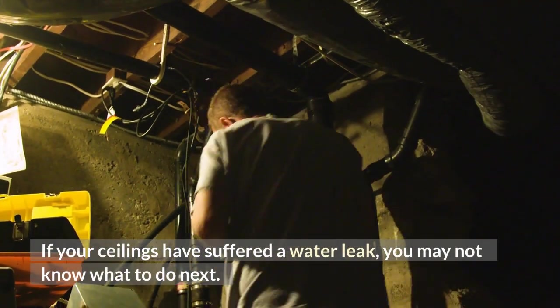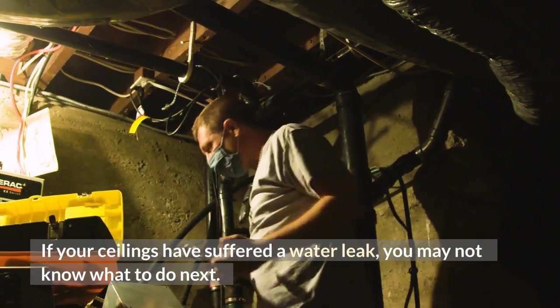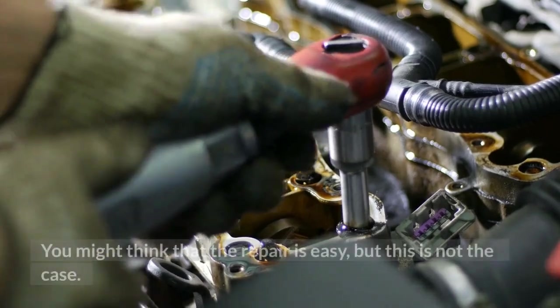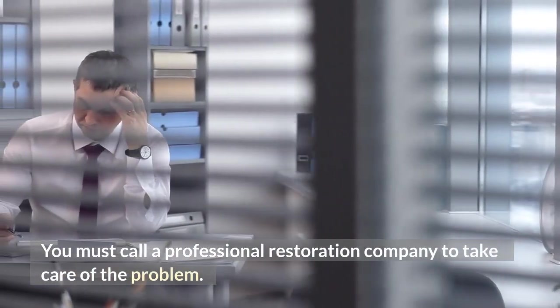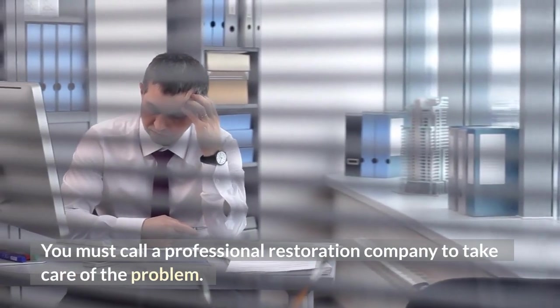If your ceilings have suffered a water leak, you may not know what to do next. You might think that the repair is easy, but this is not the case. You must call a professional restoration company to take care of the problem.